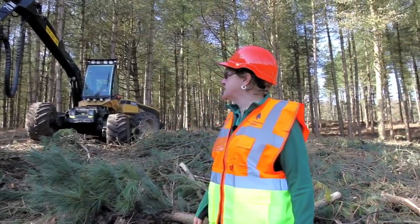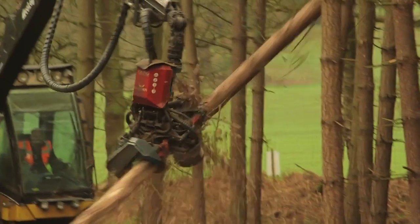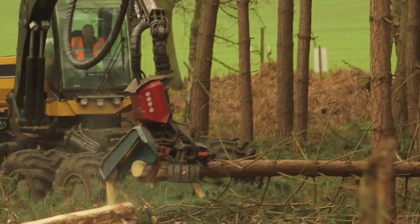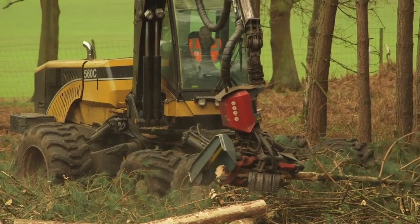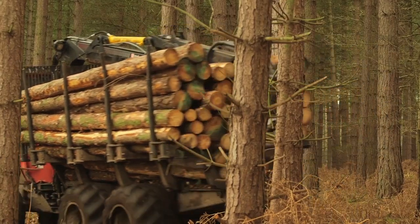This impressive piece of machinery is a harvester. It has what's called a head on the end of it which grabs hold of the tree at the base, a chainsaw will cut the tree, and the knives will take all of the branches off. Then it will cut it into size, giving you the logs that you find on the forest floor after it's been in place.